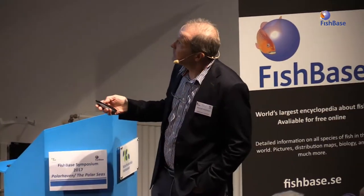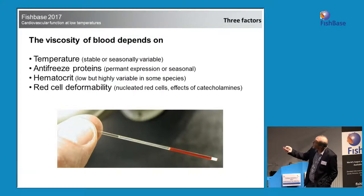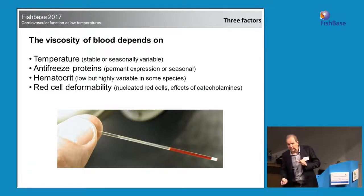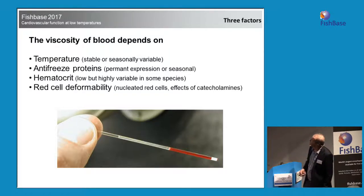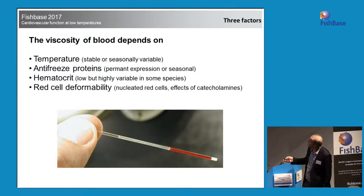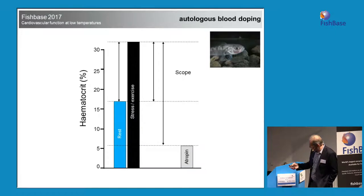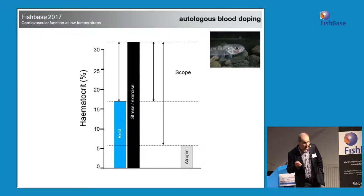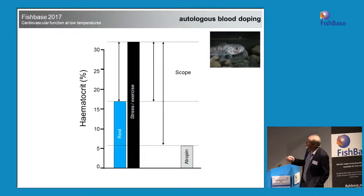The Antarctic fish living at very low temperature have the added problem of temperature affecting viscosity, plus the effects of antifreeze glycoproteins or proteins. They have an added problem with the transport of oxygen. Temperature affects the viscosity, as do antifreeze proteins, hematocrit itself, and also red cell deformability — our blood cells are actually squeezed through the capillary beds and have to deform to go through. So what do Arctic fish do? This is a very old study that we did — it was a mistake, as many scientific experiments are.